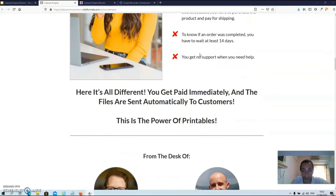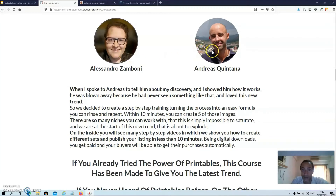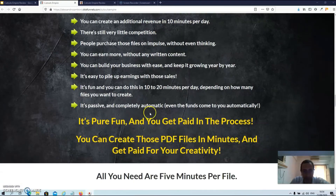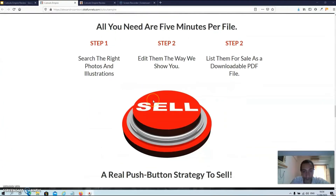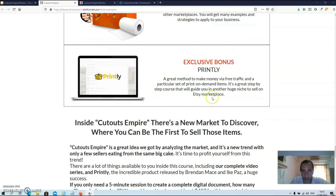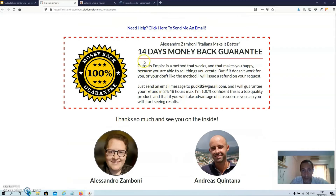Scrolling down the sales page, we can find more information. This is Alessandro and his business partner Andreas. In this section you can find exactly what you are going to get inside the members area, and then there are more benefits listed. You can also find out what the Ike Pass bonus is all about, and the product is backed by a 14-day money-back guarantee.